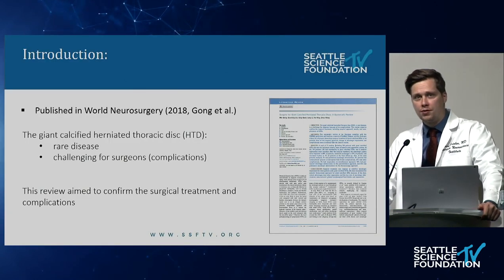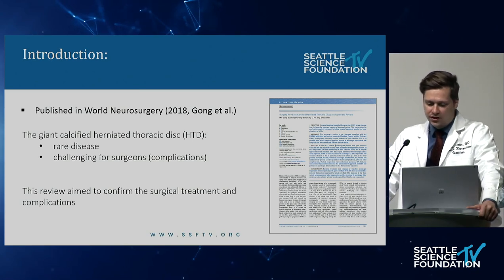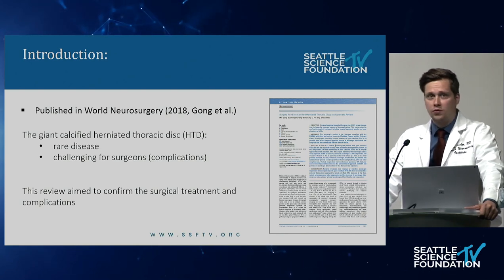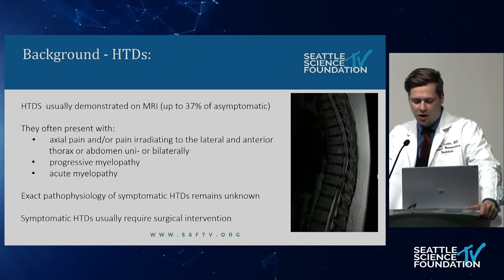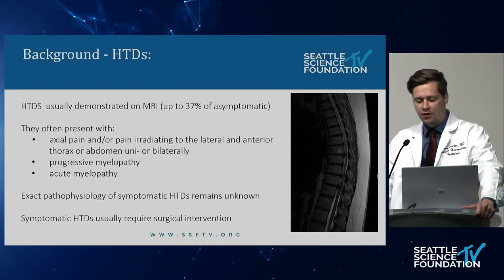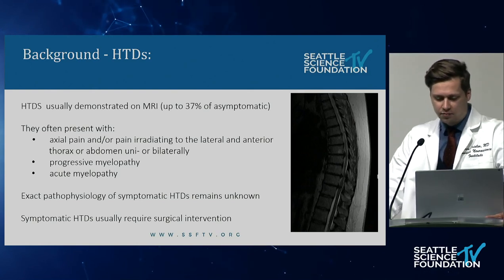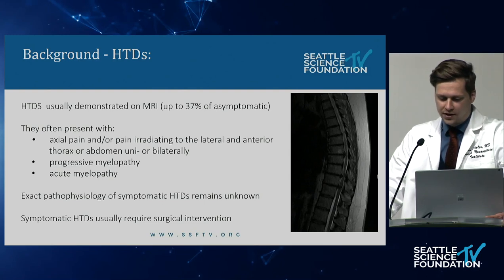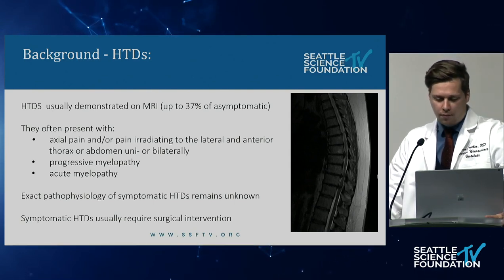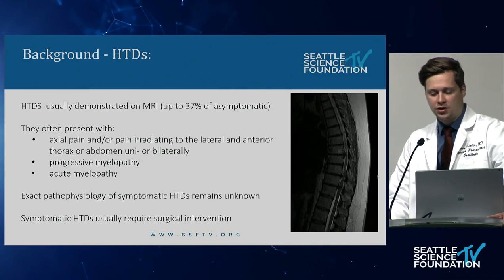The giant calcified herniated thoracic disc (HTD) is a real and challenging disease because of its complications. This review aimed to confirm the surgical treatment, including surgical approach results and complications. HTDs are detected on MRI in up to 37% of asymptomatic persons. They often present with axial pain, pain irradiating to the lateral or anterior thorax or abdomen, progressive myelopathy such as sensory disturbance, weakness, bowel or bladder dysfunction, and also acute myelopathy. The exact pathophysiology of symptomatic HTDs remains unknown, and symptomatic HTD usually requires surgical intervention.